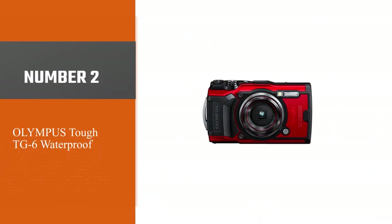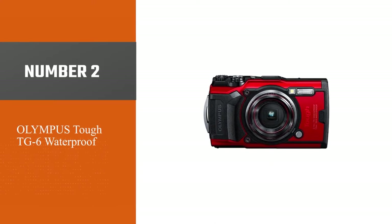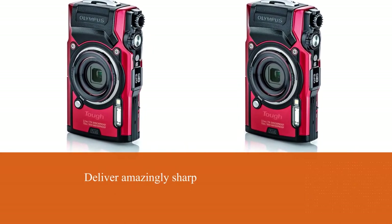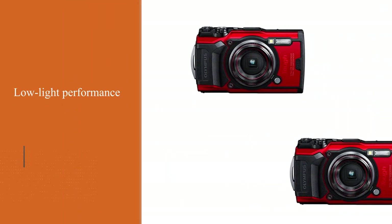Number two: Olympus Tough TG-6 waterproof. This snorkeling camera is equipped with a 12MP BSI CMOS sensor and TruePic 8 image processor, which work in conjunction to deliver amazingly sharp and clear photos. The remarkable low-light performance at ISO 12,800 adds to the popularity of this device.